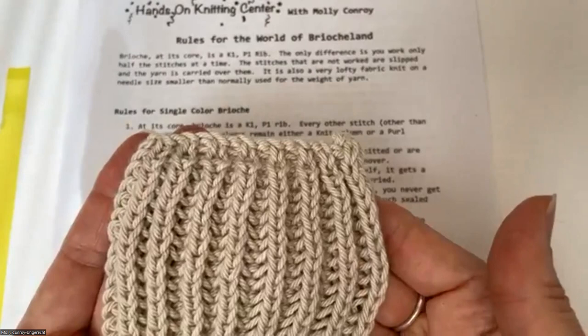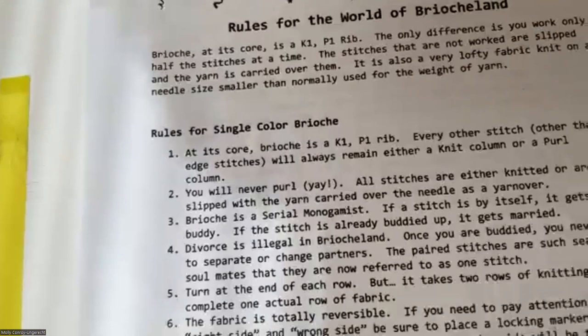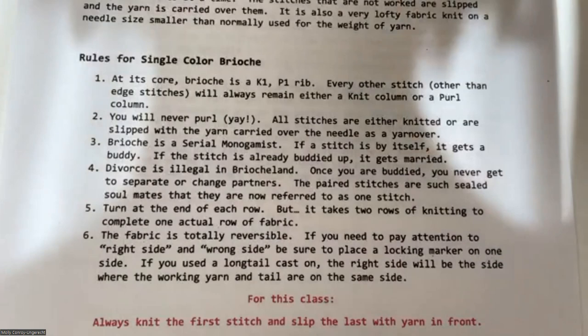Number two: in one-color brioche you will never purl — you will only ever knit your knit stitches and flip your purl stitches, giving them a little buddy. Brioche is a serial monogamist: if the stitch is by itself, it's going to get a buddy. If the stitch already has a buddy, it's going to get married — and divorce is illegal in brioche land. Once you are a buddy you are never going to separate or change partners; they're so much the same that they're considered one stitch.